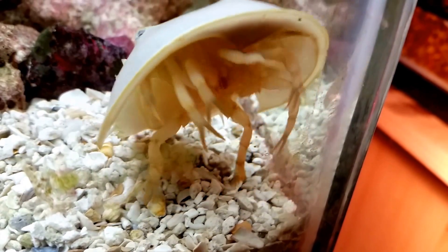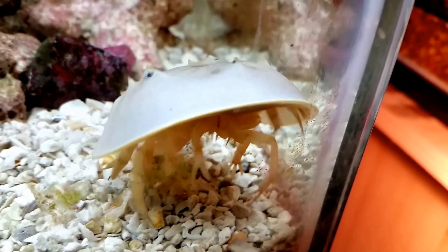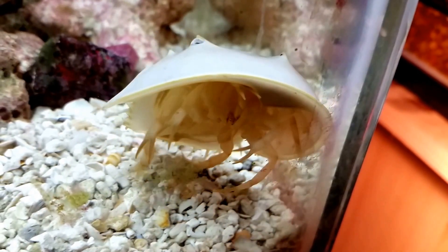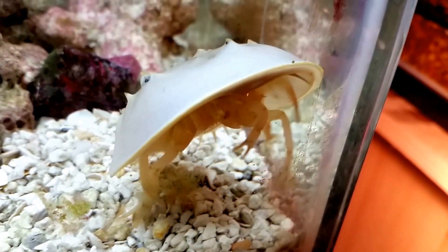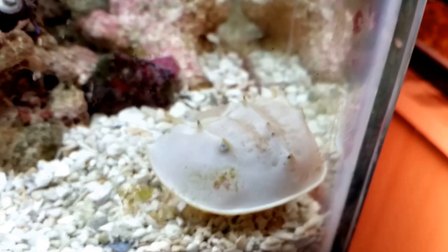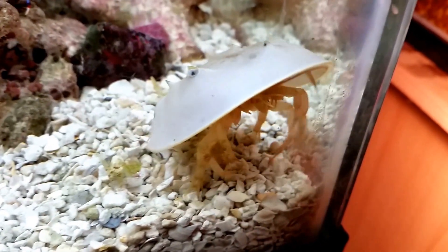Somebody else pointed out to me, watching one of the videos of him, that they just play havoc with your gravel bed or your sand bed — they disrupt it and destroy it by digging and burrowing, and it just completely disrupts your biological cultures. That makes it difficult to keep a tank stable.